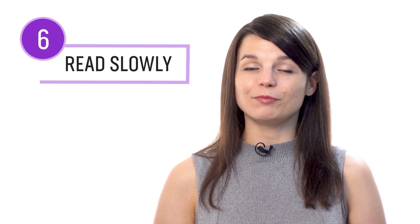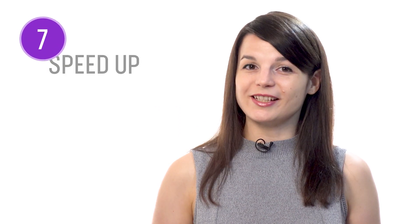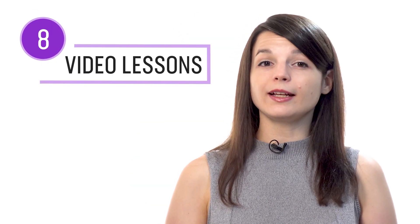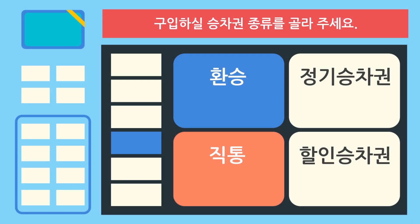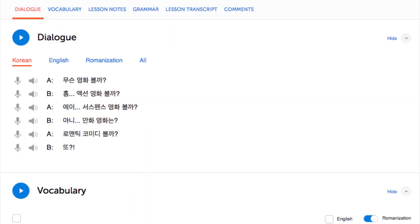Number six: take your time and read slowly. Whether you're reading with the notes, books, or the dialogue tool, be sure to take your time. Read the line slowly on the first try, just like a child would when they start learning to read — this is so you can get acquainted with every word. Number seven: then speed up your reading. Once you've read a line slowly and are familiar with the words, start speeding up. Reread that same line a little bit faster on the second try, and then a little faster on the third try. Doing this will help you read faster. Number eight: take the reading comprehension video lessons. These are specifically designed to test your reading skills — you're presented with a real-life scenario such as reading a sign at the train station and tested on the words presented.